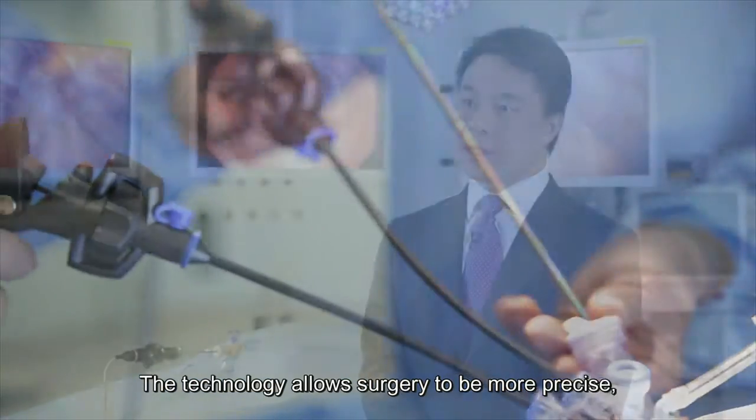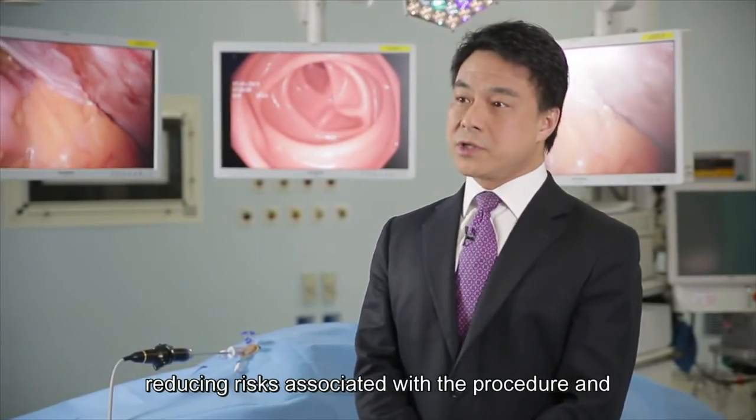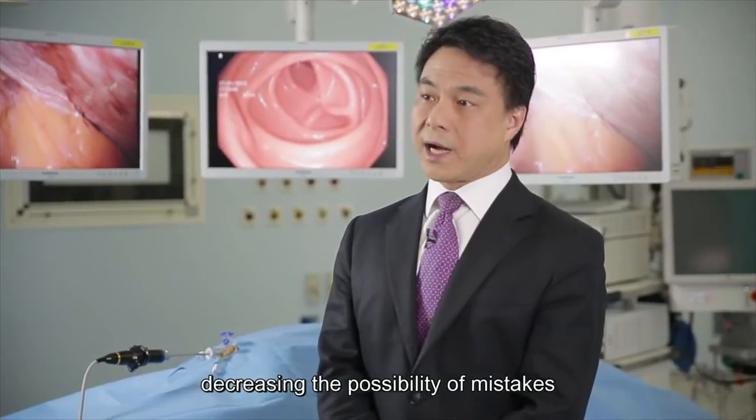In terms of doing the surgery, it can help control within the body. So when you're doing the surgery, it will reduce the risk of the disease.